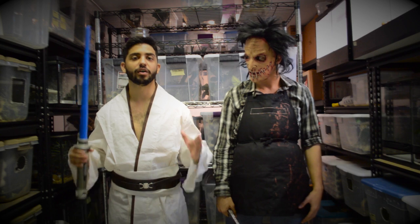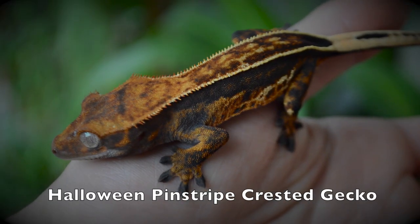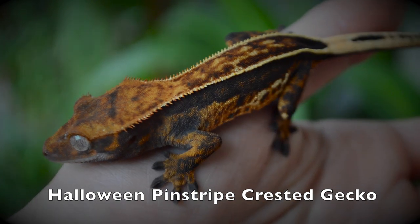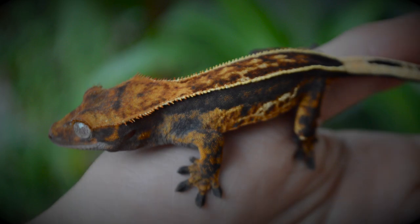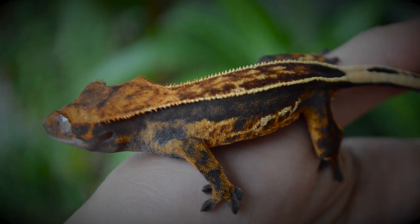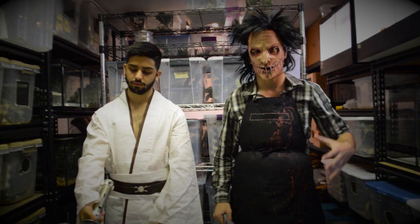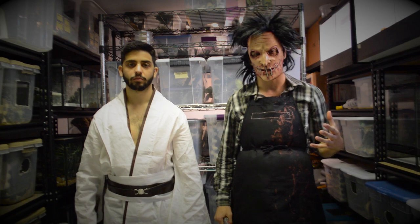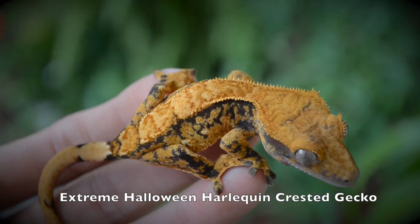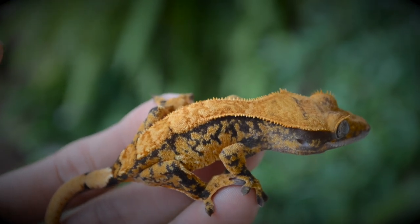First we're going to start with the Halloween crested gecko. The Halloween crested geckos are some of the most popular crested geckos in the market today. The reason being because of their yellow or really high orange saturated markings and their dark, almost jet black base. They're some of the most popular animals and you can see why — they're absolutely gorgeous and definitely some of our favorite Harroquins here.